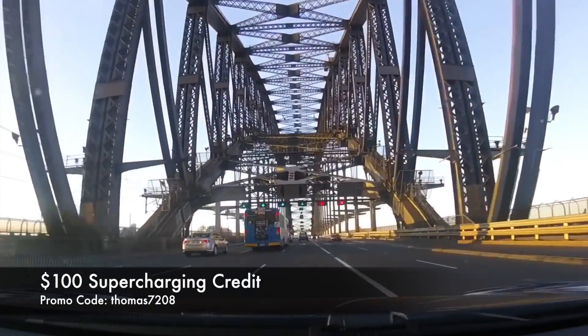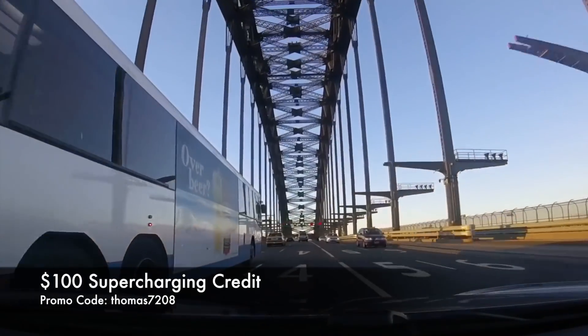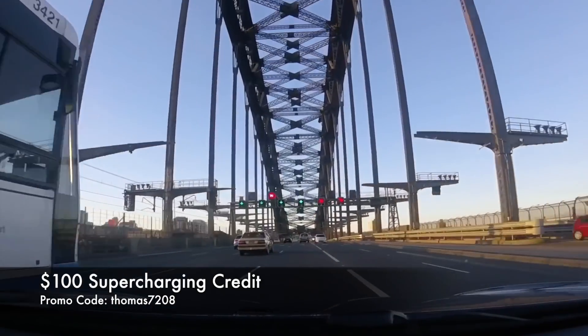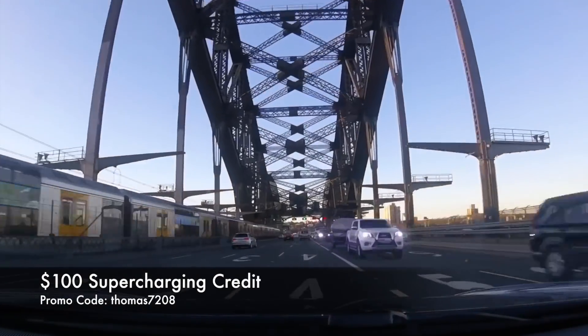As always, happy charging. Thanks for watching and thanks for being part of the energy revolution. If you haven't subscribed already, be sure to hit subscribe to keep up to date with our latest videos. If you're about to buy a Tesla, use our promo code on screen to score $100 in supercharging credit. Happy charging!